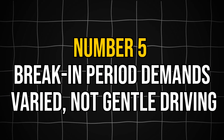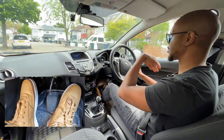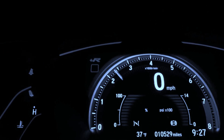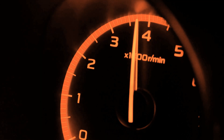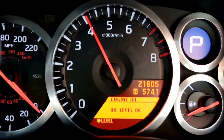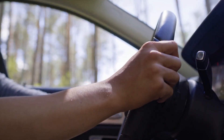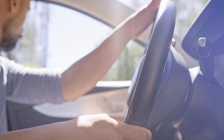Mistake number five involves the extremes that can compromise proper engine break-in. One widespread myth is that extremely gentle driving throughout the break-in period is ideal, when in fact varied driving conditions including moderate acceleration can be more beneficial for proper component seating. Occasional moderate acceleration is beneficial, but avoiding redlining and aggressive full throttle acceleration is universally recommended. Some performance engine builders report that after an initial period — often around 400 to 500 miles — they've successfully revved their engines to higher RPMs, up to 6,000 to 7,000 RPM, without issues. Initial conservative running followed by gradually increasing performance demands works well for modern engines.